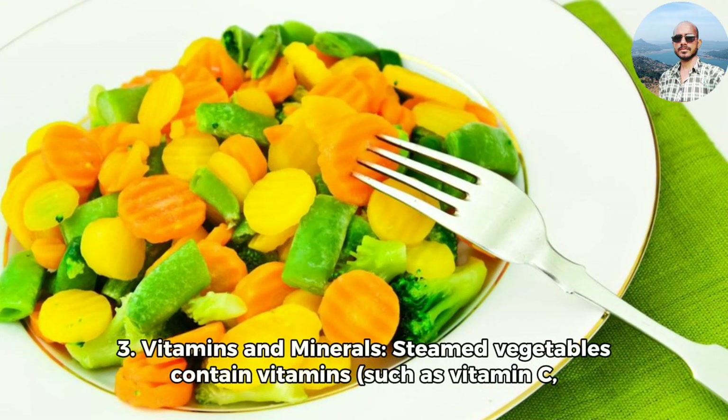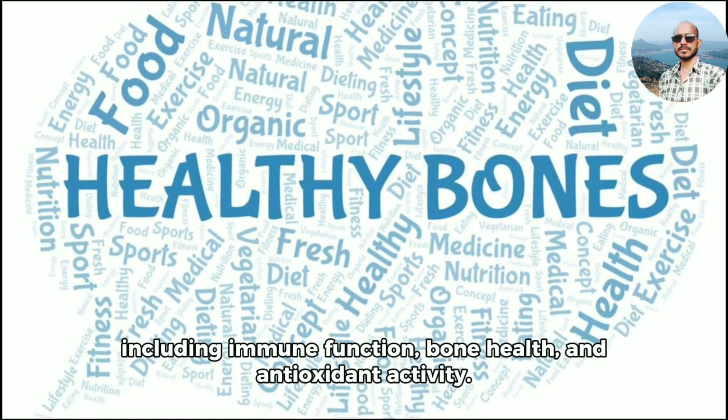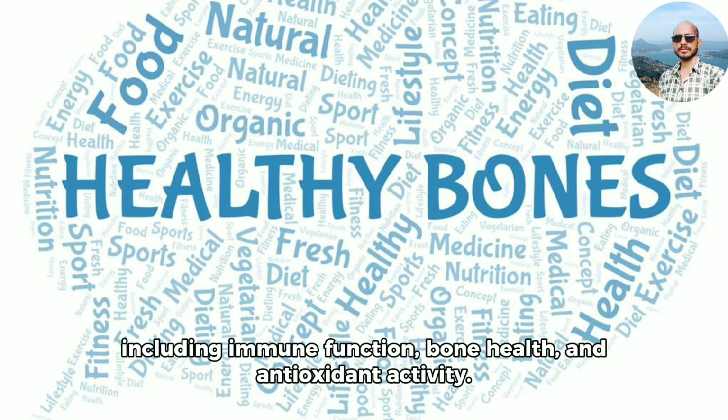3. Vitamins and minerals. Steamed vegetables contain vitamins such as vitamin C, vitamin A, and vitamin K, and minerals such as potassium, magnesium, and calcium, which are crucial for various physiological functions including immune function, bone health, and antioxidant activity.